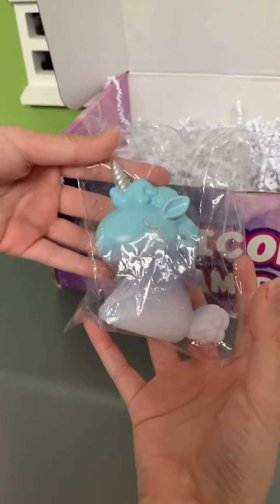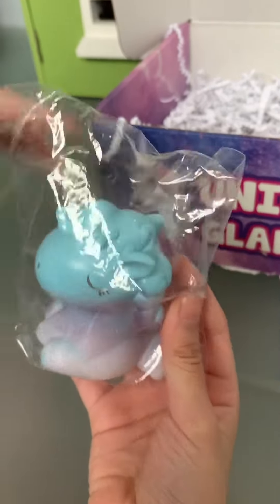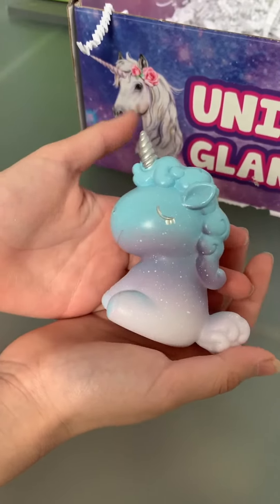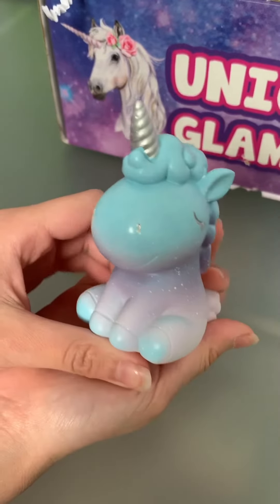So it's a unicorn figure. It's so cute. So it's just like a vinyl figure? Yeah. So here it is out of the packaging — it's very shiny. Really cute.